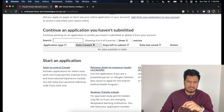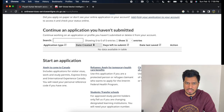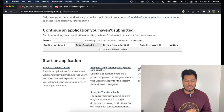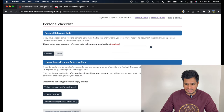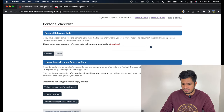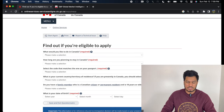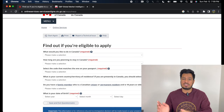Once you are on that page, scroll down a little and you will see a page that says Start an Application. Click on Apply to Come to Canada — even though you are already in Canada, you still click Apply to Come to Canada. Once you click there, it will ask: do you have a reference code from a previous application or do you want to start a new application? We are going to say we don't have a reference code — start a new application. Click on Visitor Visa, Study Permit or Work Permit.